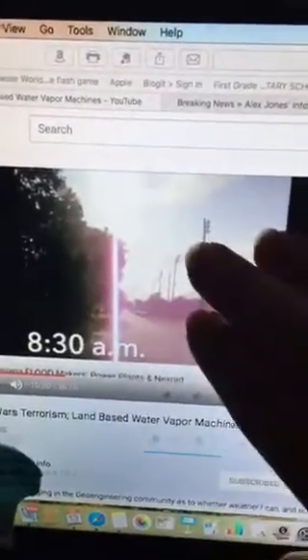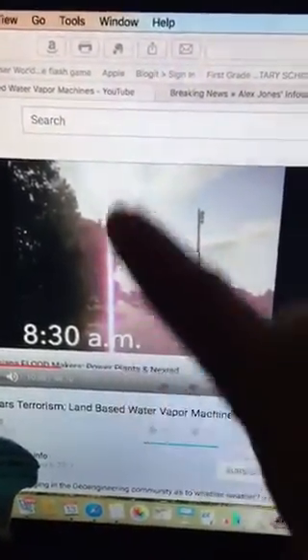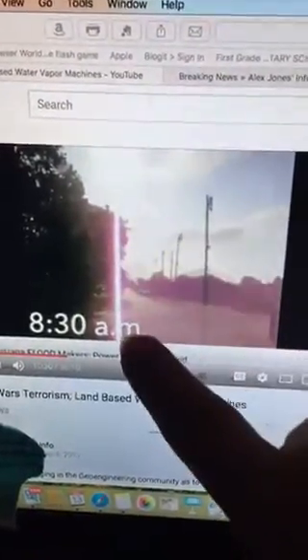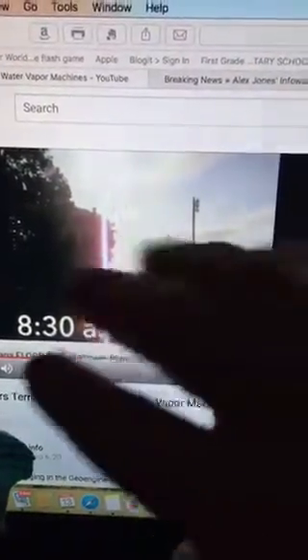Here's a video where I caught a gentleman who was filming the sky. I want to emphasize this — this is directed energy weapons, people. This is all Masonic, it's all tied to this stuff.